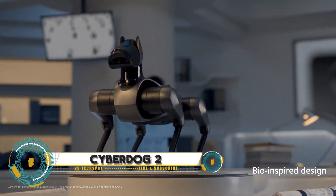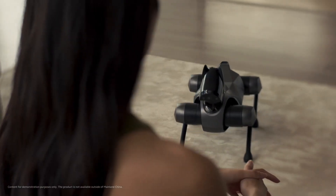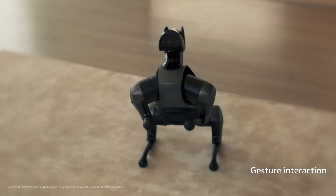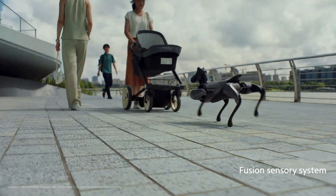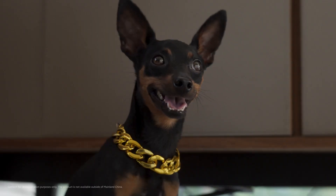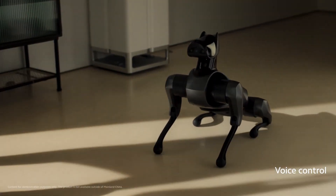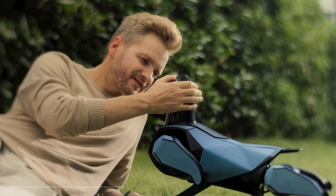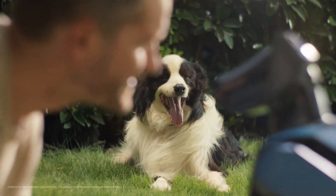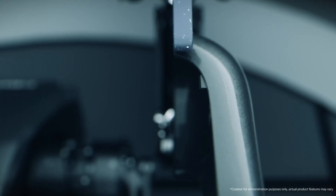Cyberdog 2 is the latest iteration of the advanced robotic dog developed by Xiaomi. Building on the success of its predecessor, Cyberdog 2 features enhanced capabilities and cutting-edge technology, making it a highly versatile and intelligent robot. It comes equipped with improved sensors, advanced AI algorithms, and better mobility, allowing it to navigate various terrains with ease and interact more effectively with its environment.